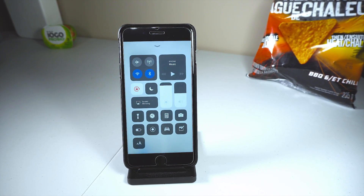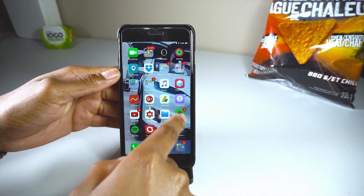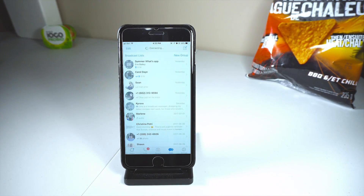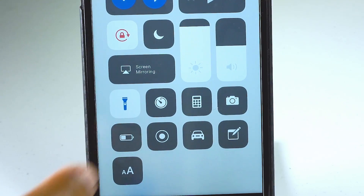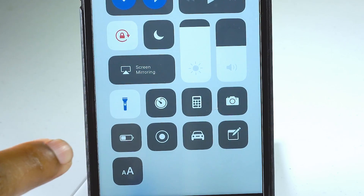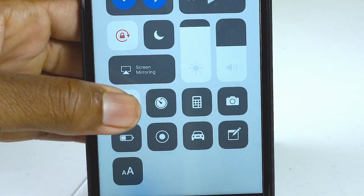Oh yeah — in the control center, the flashlight is now blue. Normally it was black, then it turned yellow, and now it's blue. Everyone over at Apple Pro might find 50 changes, but that's all I found — if they do, I'll delete my channel!